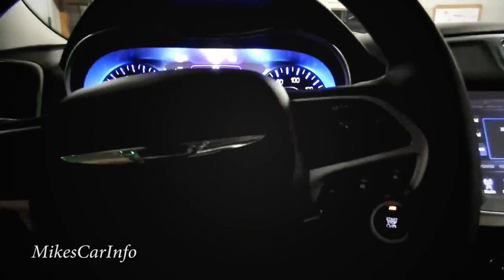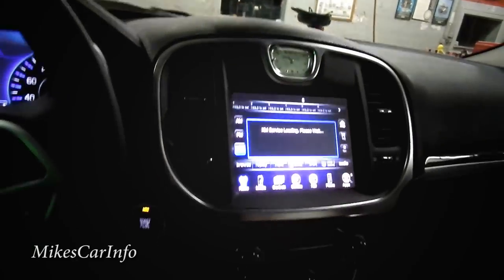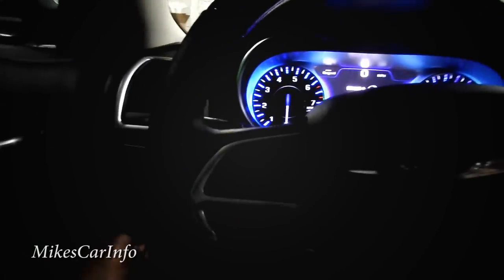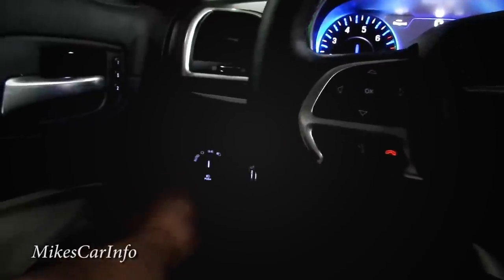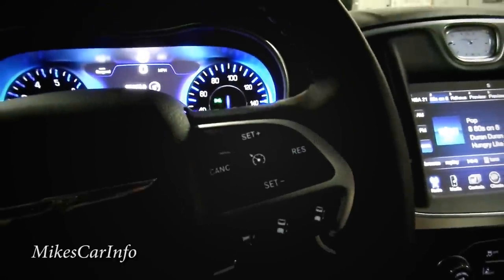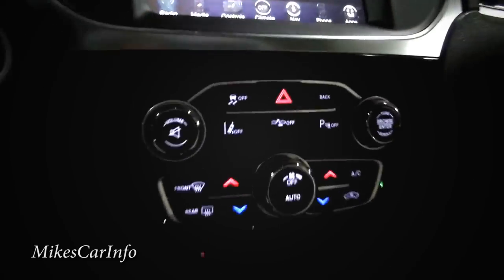I'm going to push the button once to turn the ACC — accessory mode — on. Then I'll turn the parking lights on so we can see the backlit illumination on the steering wheel and in different places. It's not quite dark enough for a proper night video to show all the little lights, but you get an idea of how it looks.